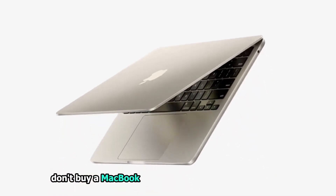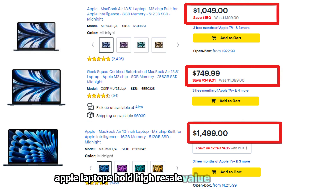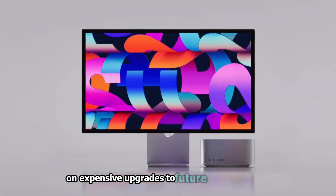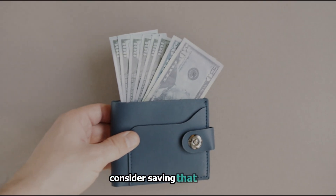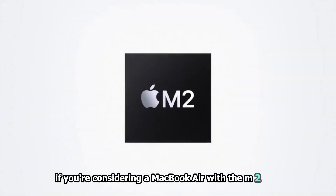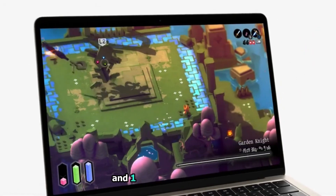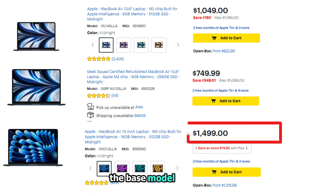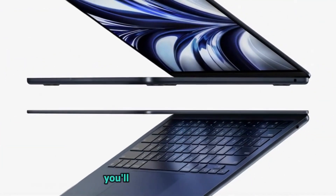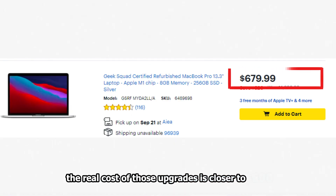Next, don't buy a MacBook expecting it to be your last laptop. Apple laptops hold high resale value compared to PCs. Instead of spending a lot of money on expensive upgrades to future-proof your Mac, consider saving that money to replace your laptop more frequently. For example, if you're considering a MacBook Air with the M2 chip and thinking of upgrading it with 16GB of memory and 1TB of storage, the base model costs $1,400, and because it's a custom configuration, you'll likely miss out on a sale. The real cost of those upgrades is closer to $600.